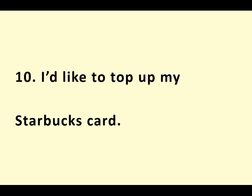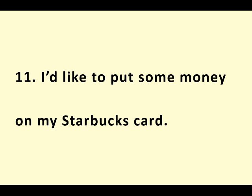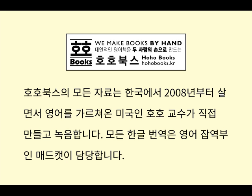I'd like to top up my Starbucks card. I'd like to put some money on my Starbucks card. I'd like to buy a coffee bag.